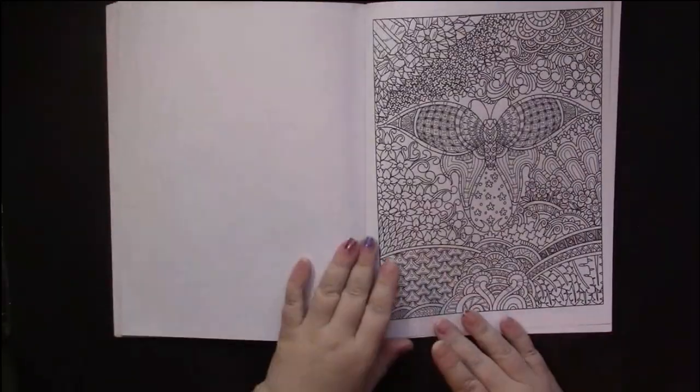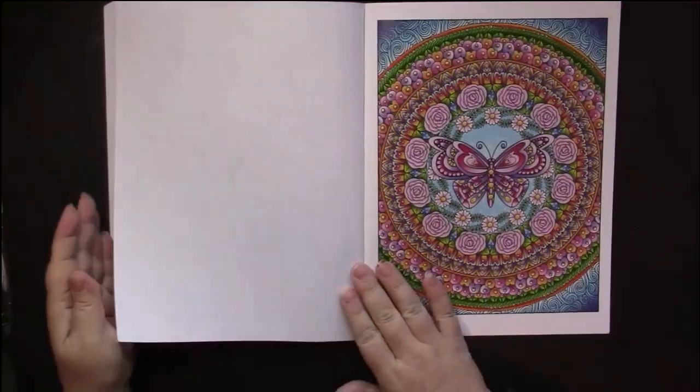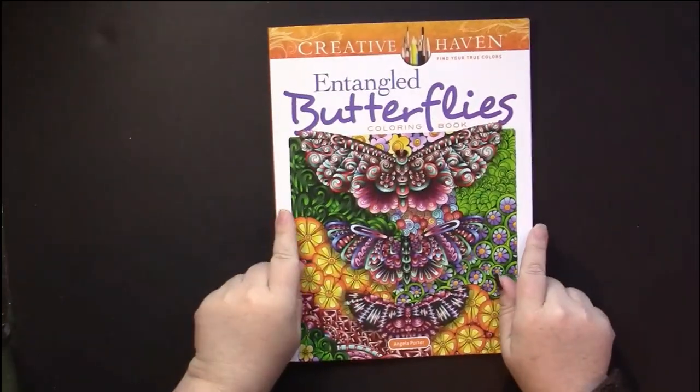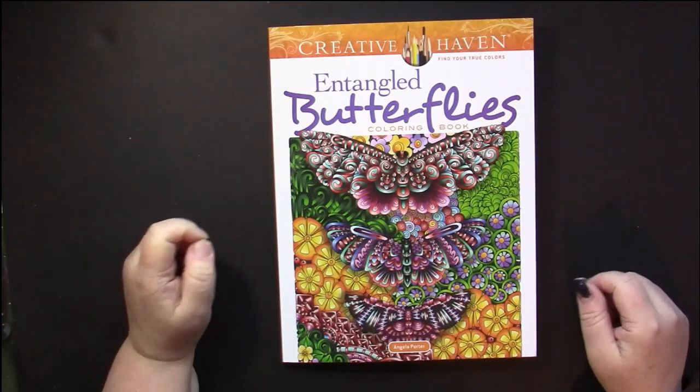And it comes right up to the last page with a picture on it, and we are finished the book. Once again, that is Entangled Butterflies by Angela Porter, a Creative Haven book.